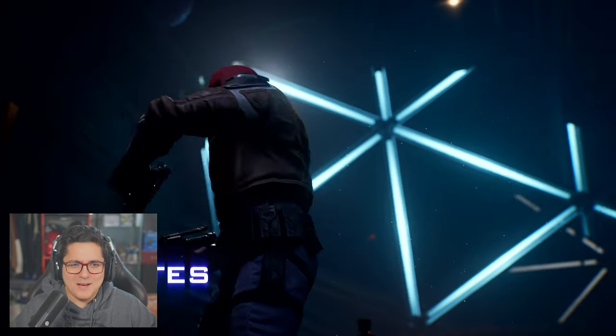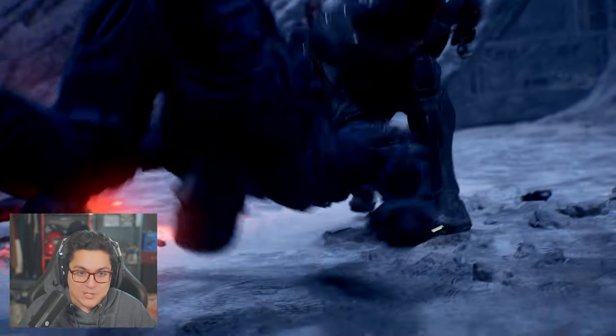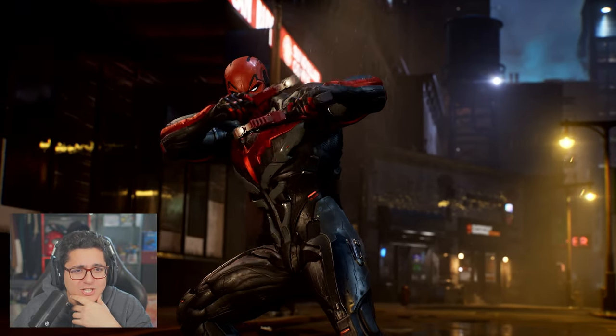Emotes — I don't know about emotes. You ain't never going to catch me dancing as Red Hood. No shot. The Jim Lee suit for Robin looks so good too.